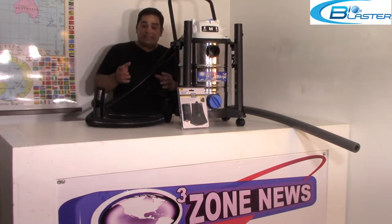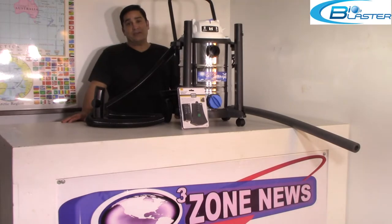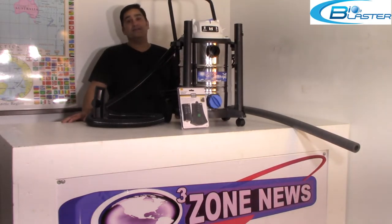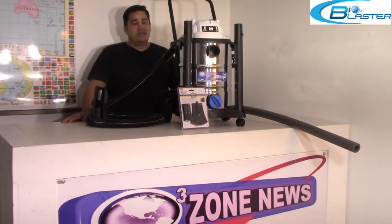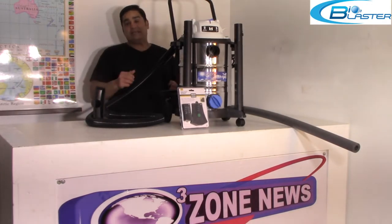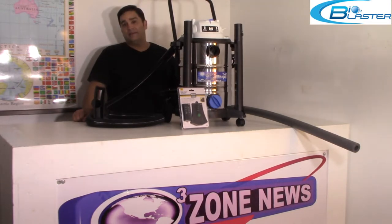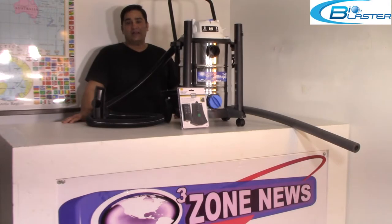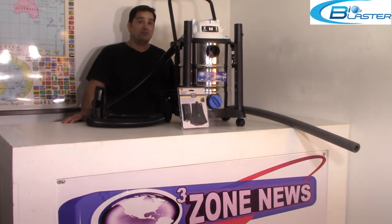Gone are the days of sticking a tiny couple-hundred-dollar Chinese ozone generator in your car and leaving it run for 24 hours, breaking down the plastics, breaking down the fabrics in order to try and get out a stubborn odor. To really get rid of those deep-seated odors — cigars, cigarettes, diesel fuel, gasoline, vomit, or other biological odors — you really need to use a powerful tool.